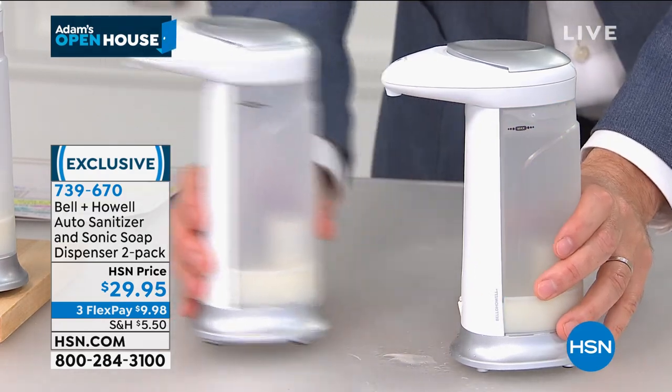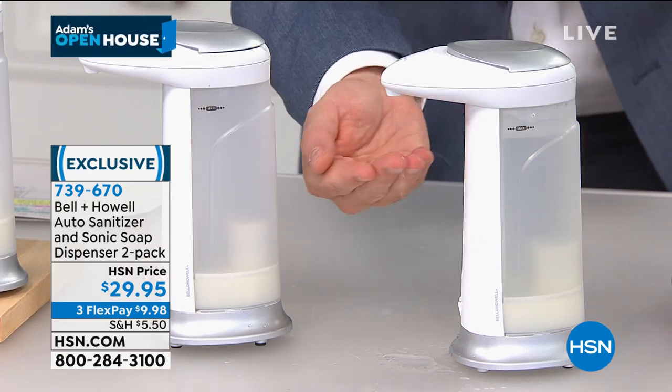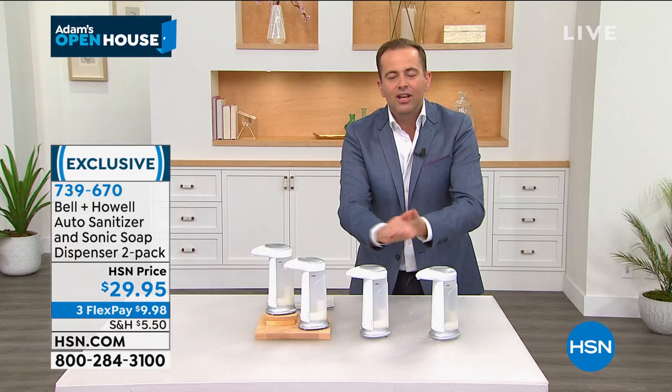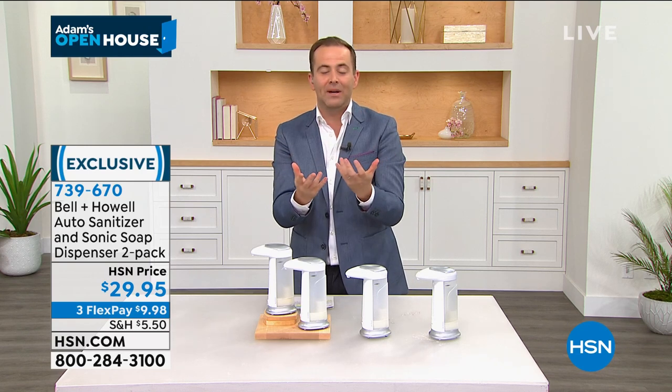Rather than making a mess, you put your hand underneath and it automatically dispenses. You don't have to touch anything — it's touch-free dispensing of the things that we need.